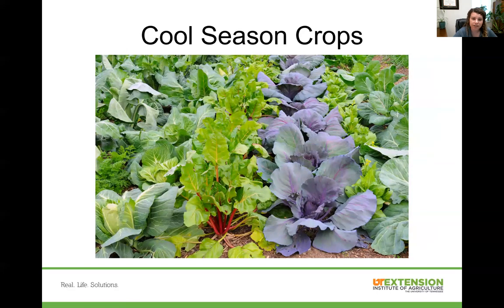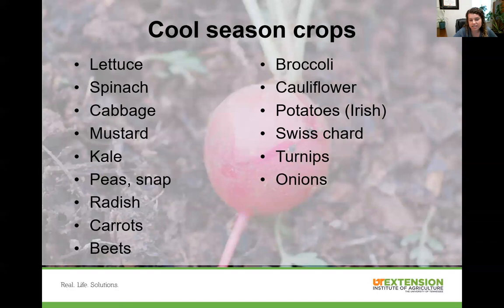Our cool season crops are our leafy greens — things like lettuce, cabbage, and spinach. Here's a list of those leafy green crops and other cool season crops. This is not an extensive list; there are more lists on our publications online — just type in 'cool season vegetable crops UT' and they should come right up. Cool season crops are more shallow-rooted and susceptible to drought. They can be planted in early spring and fall, though some do best in one or the other.